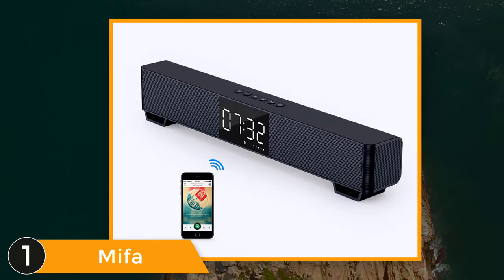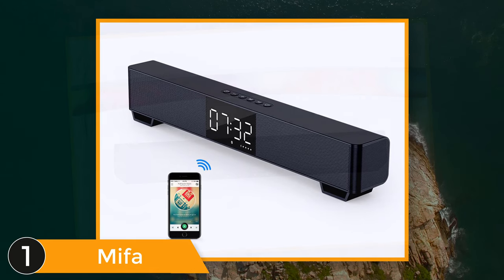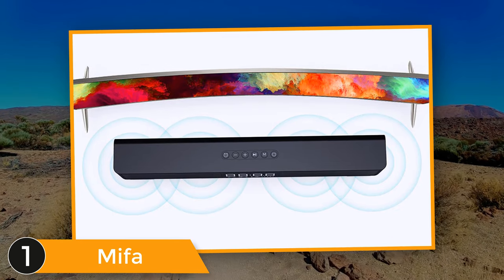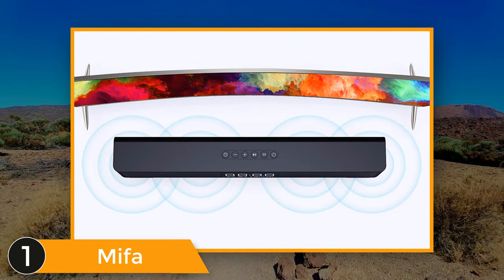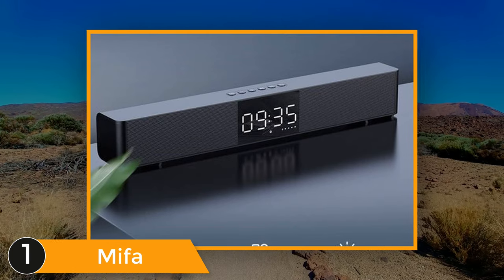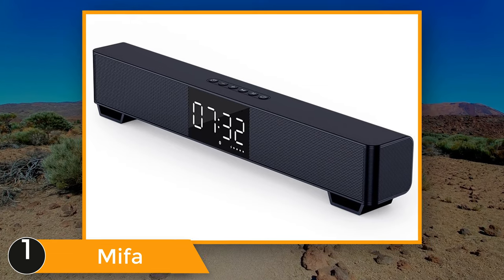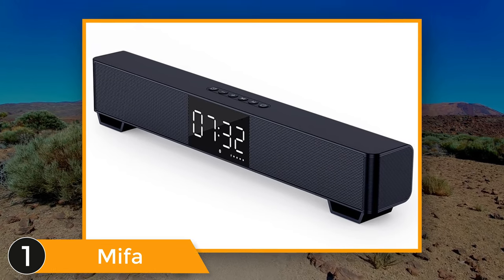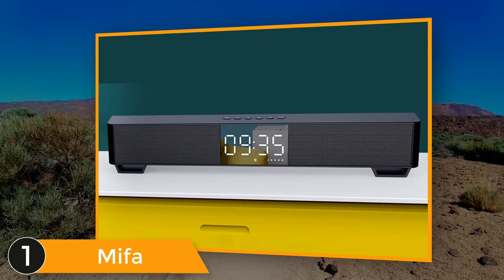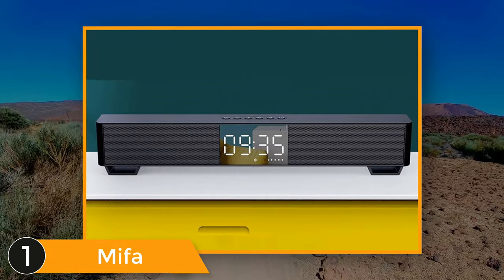Listed number 1: MIFA Soundbar. Bluetooth version 5.0, Bluetooth frequency 2.4 to 2.48GHz, Bluetooth distance 10 meters. Storage: up to 32GB micro SD card or USB disc. File formats: MP3, WMA, WAV, FLAC. Speaker system: 45mm 16-core inner magnetic speaker plus 40 to 70mm radiator. Built-in 2200mAh large capacity Li battery, power supply DC 5V 1000mA, charge time 2.5 hours, music playtime 10 hours at medium volume or 3 hours at maximum volume.